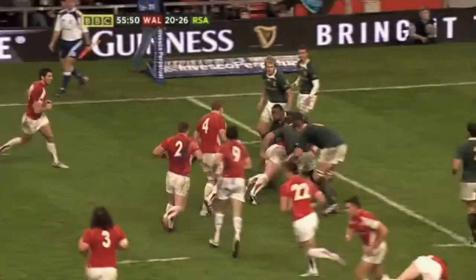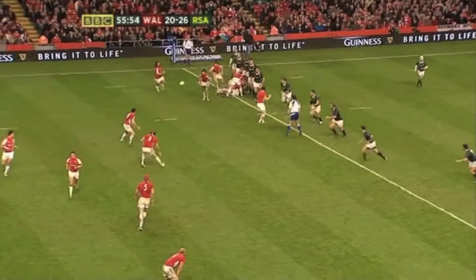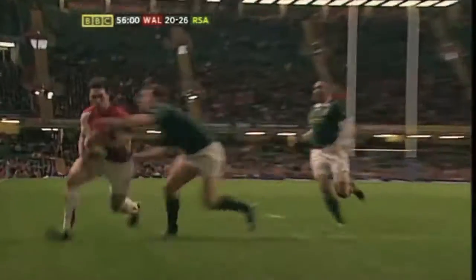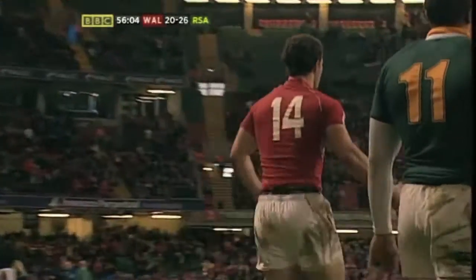After being put under the cost by South Africa, Jones — nobody chasing, except George North. He did it, he captured it. And George North makes it a brace of tries on his debut.